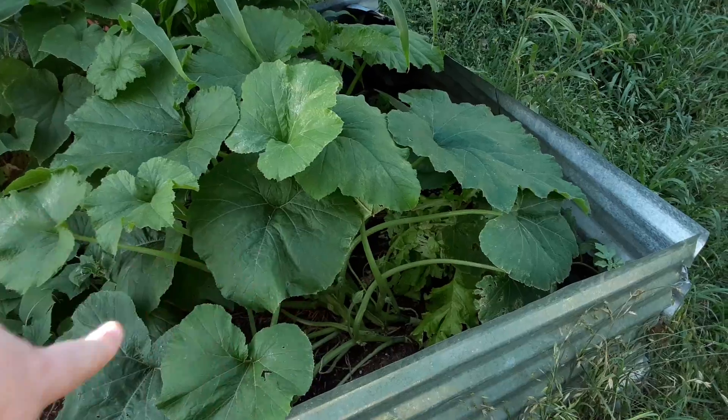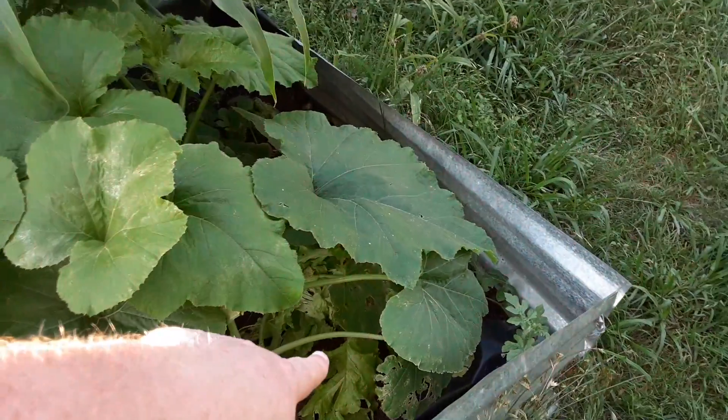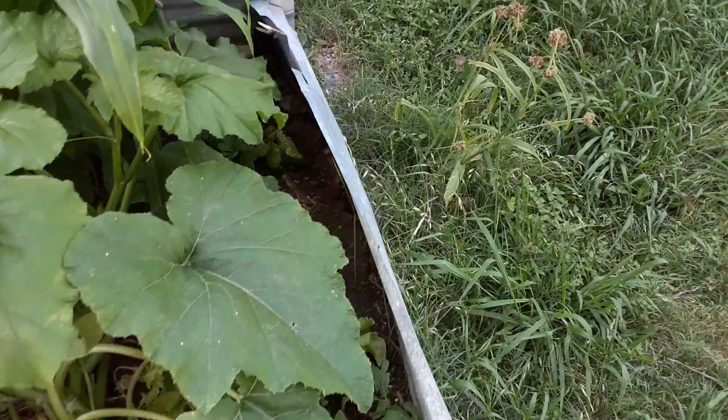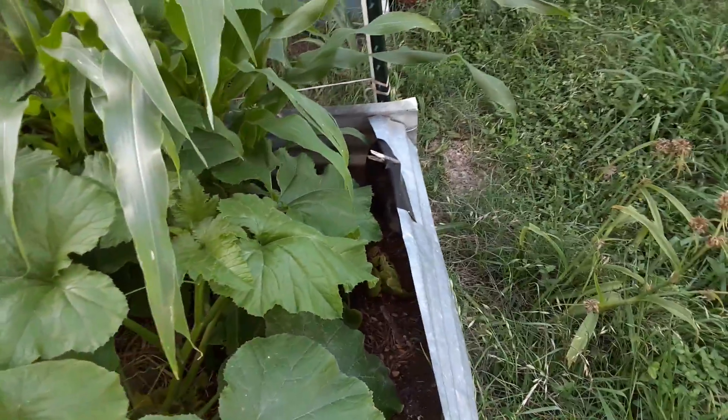The squash, the pumpkin — starting to fill out very nicely. It has shaded out the lettuce, which we have harvested some of. The bib lettuce — harvested some off of that, actually harvested the whole thing.